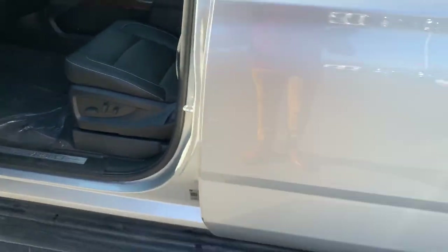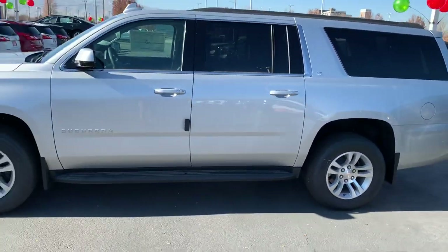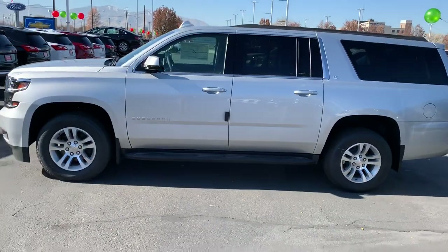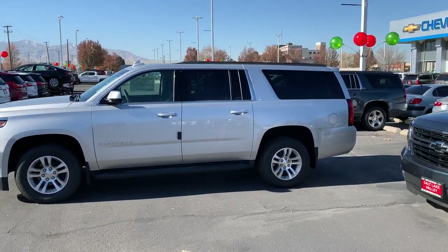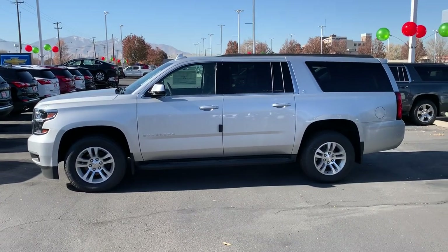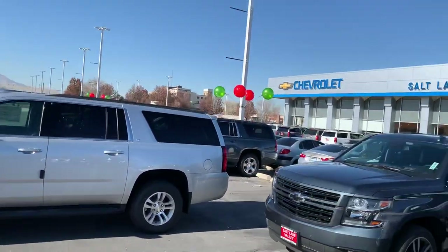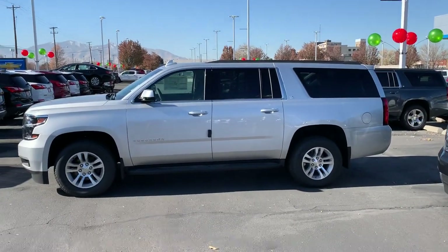Anyways, I'm rambling — I said it wouldn't be six minutes and we're at four and a half. I appreciate your time. I would love to invite you down — let's have you swing in, take a look at this, take it for a test drive, see how it feels, see what you think, and we'll just go from there. Again, this is Brian Galagos at Salt Lake Valley Chevrolet. I appreciate your time and I look forward to working with you.